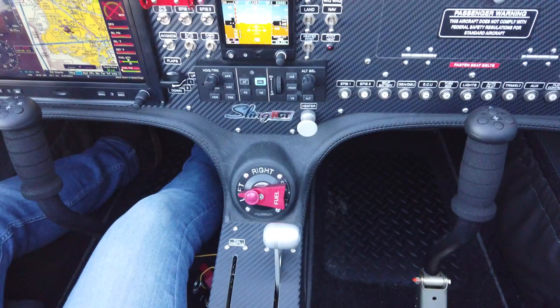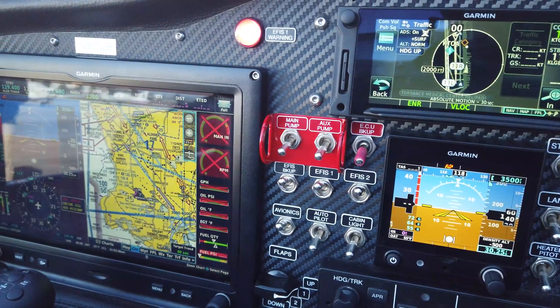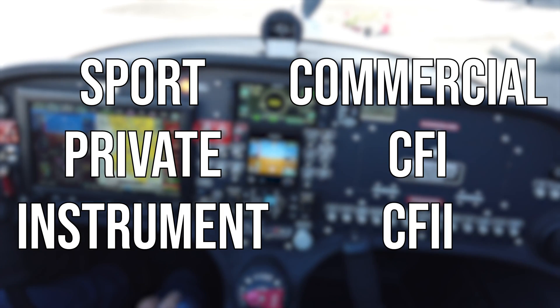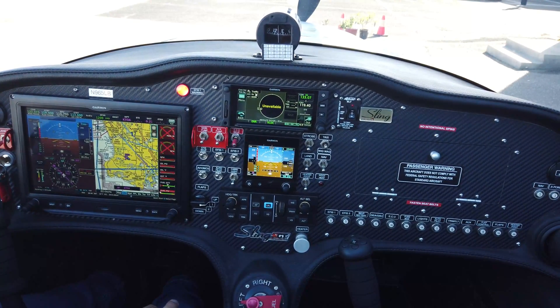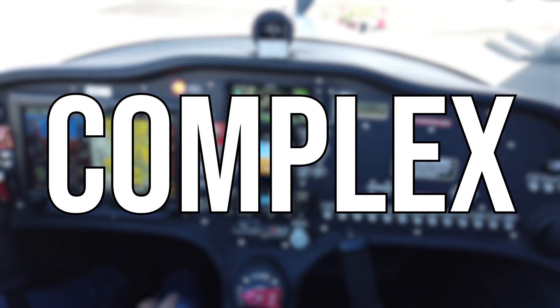Welcome to the cockpit of a Sling NGT Next Generation Trainer. The Sling NGT is a TAA, a technologically advanced aircraft, and it can be used for the sport, private, instrument, commercial, CFI and CFII ratings. The only portion of that training it cannot be used for is the spin training for CFI, but besides that it can be used for all of those ratings as well as meeting the requirements for a TAA or complex airplane for the commercial rating.